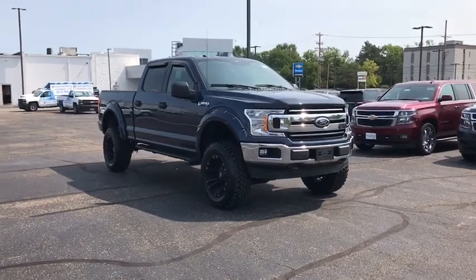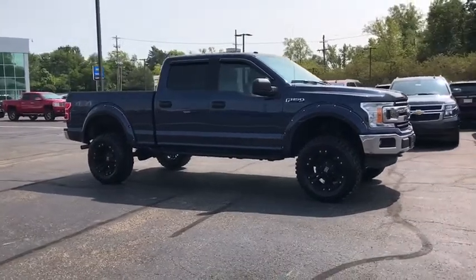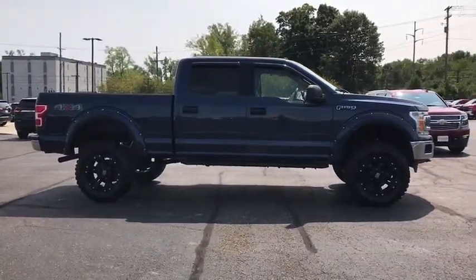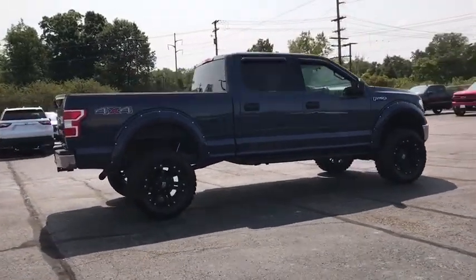We are pleased to show you the 2018 Ford F-150. A Ford F-150 knows how to handle any situation. It's built to follow orders. No whining. This vehicle has less than 40,000 miles.